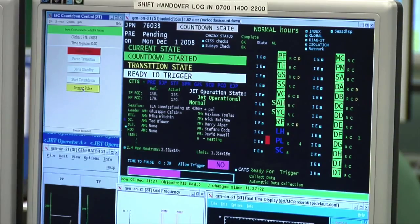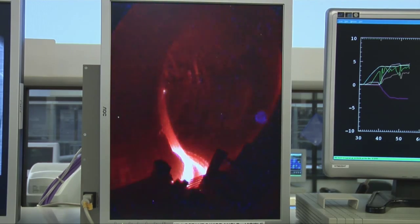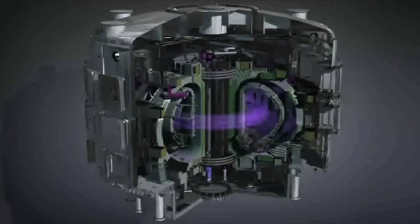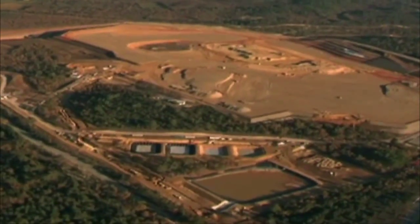At JET, physicists and engineers are proving the technology that will be used for ITER, the world's first tokamak experiment to produce power on an industrial scale, currently being built in France.